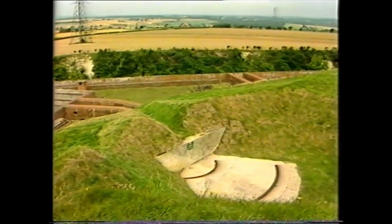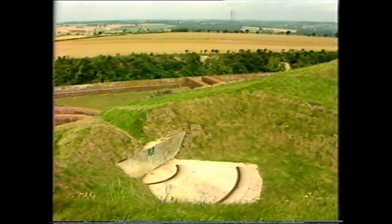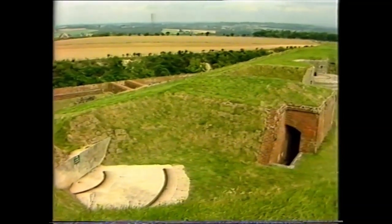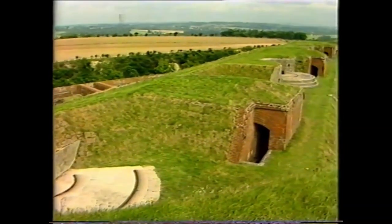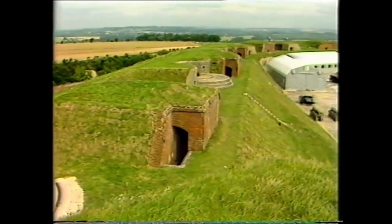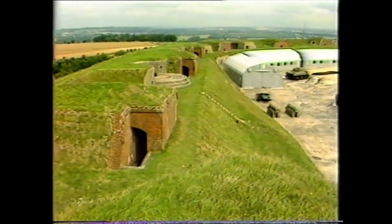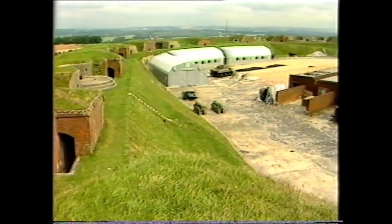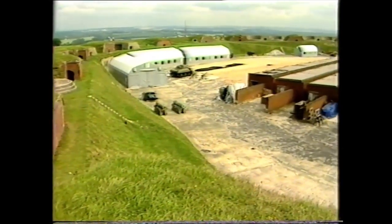Behind the parapets of the large D-shaped rampart was the long-range armament of the fort, mounted on concrete and earth emplacements. In the 1880s, Fort Nelson was armed with 7-inch rifled breech-loaders, 64-pounder rifled muzzle-loaders, and 6.6-inch howitzers.